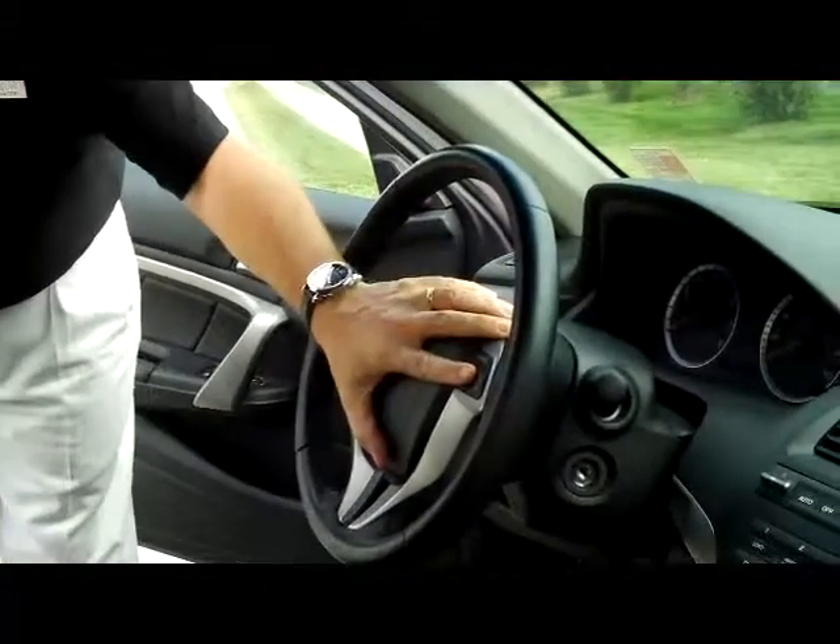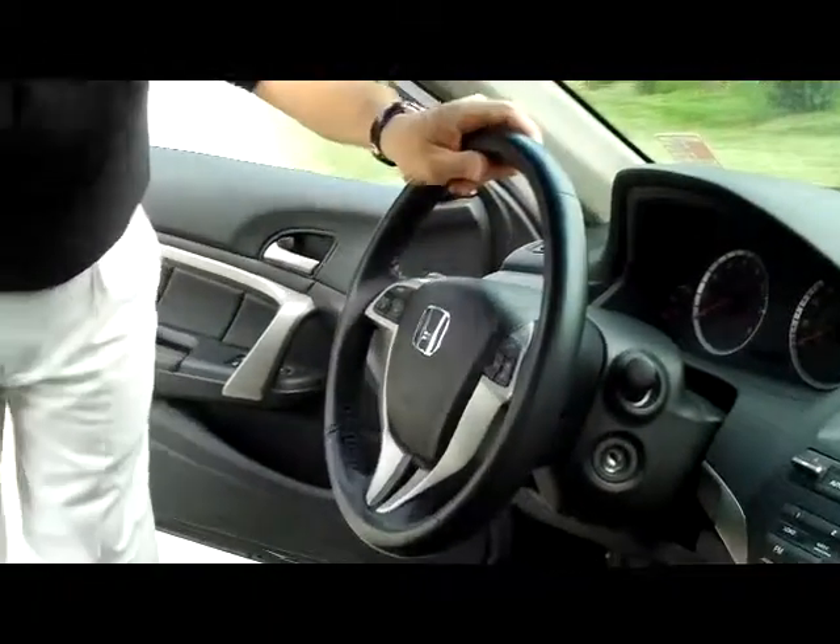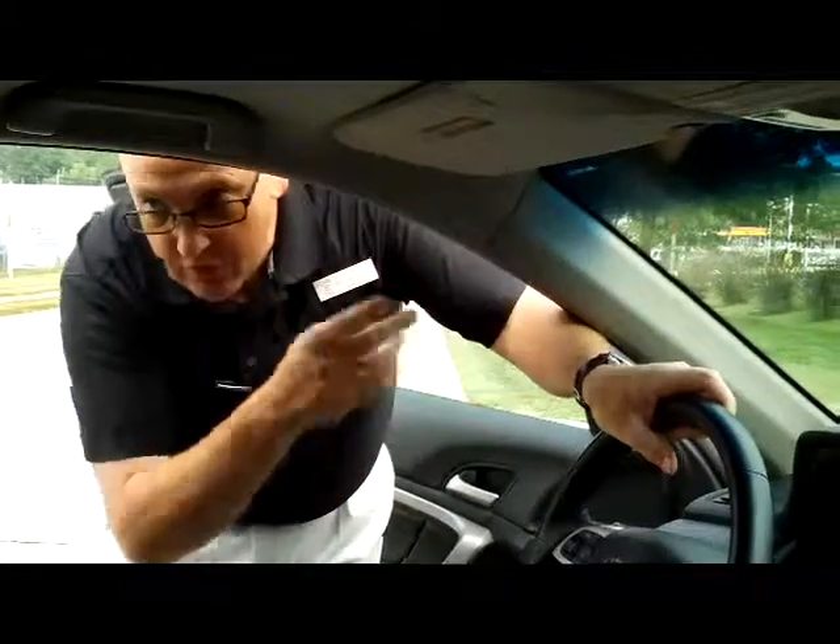In the interior, you have safety for everyone: reduced-force driver and passenger side airbags, side impact airbags, and side curtain airbags for the front and the back.